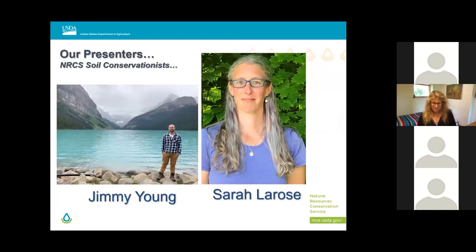Hello everyone, my name is Jimmy Young. I am a soil conservationist at the NRCS St. Albans Field Office and I've been with the agency for a year and a half. I'm Sarah LaRose, soil conservationist with the Natural Resources Conservation Service in the Northwest Zone located in St. Albans, Vermont. Our zone services Franklin, Grand Isle, and Lamoille Counties.